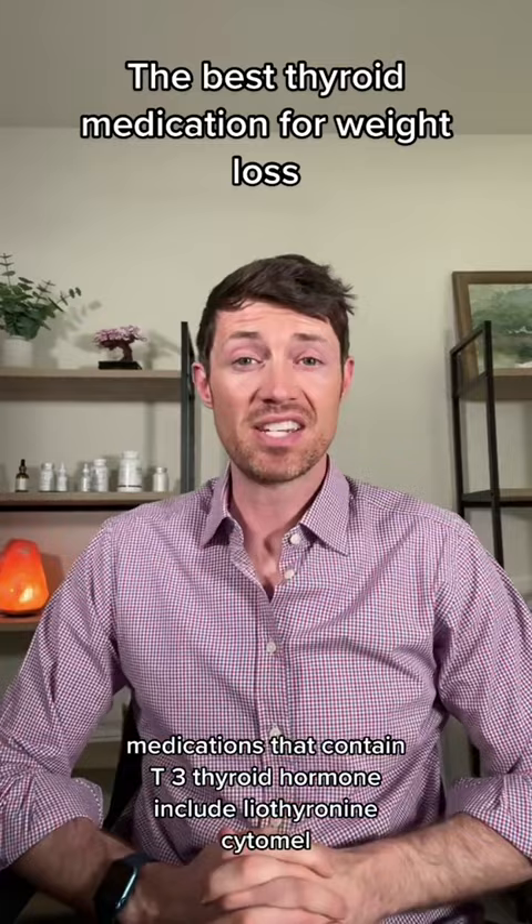Medications that contain T3 thyroid hormone include Liothyronine, Cytomel, any formulation of natural desiccated thyroid, sustained release T3, and compounded T4 and T3 thyroid medications.